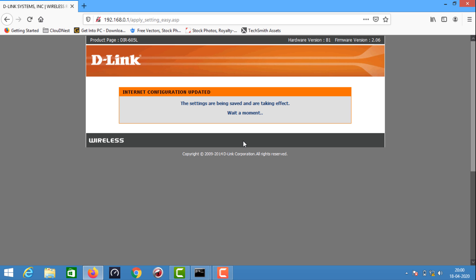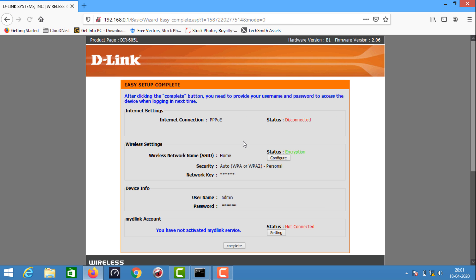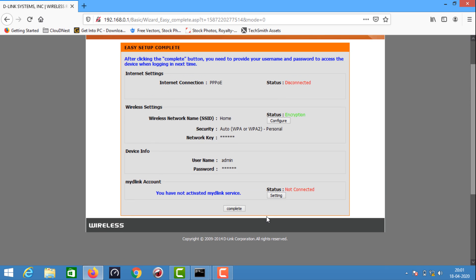If you want to use a username and password, you can use username and password. There are interfaces on the Wi-Fi router. This is the interface that I have shown you.